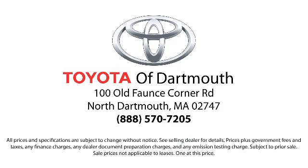We're looking forward to meeting you. We're located at 100 Faunce Corner Mall Road, off I-195 in Dartmouth.